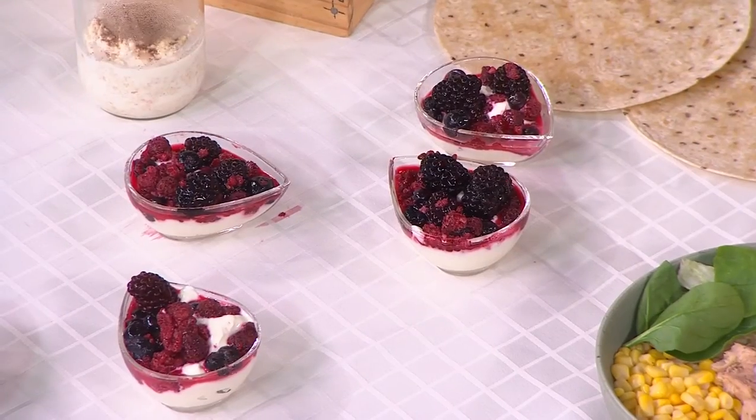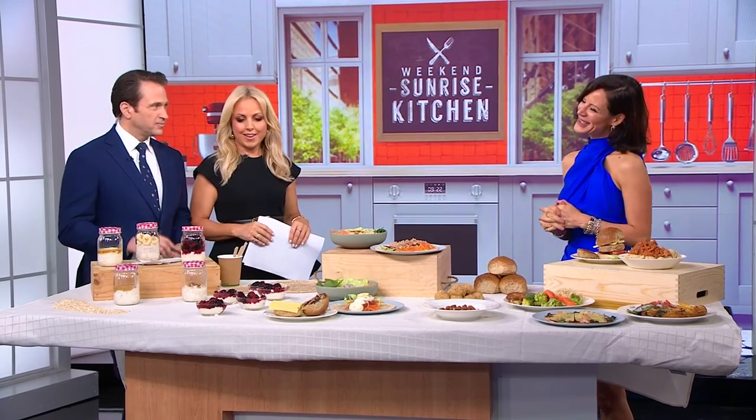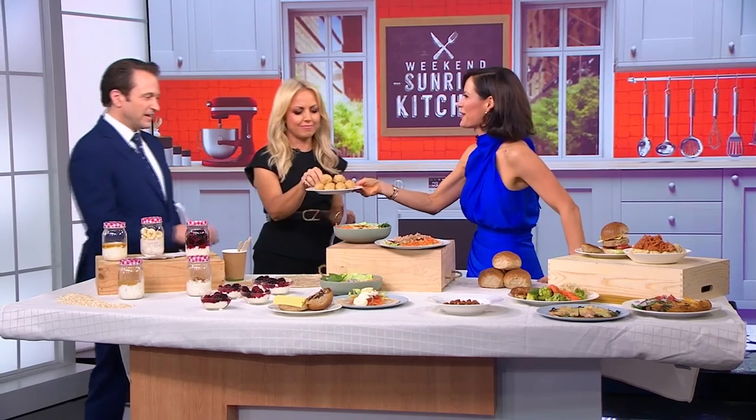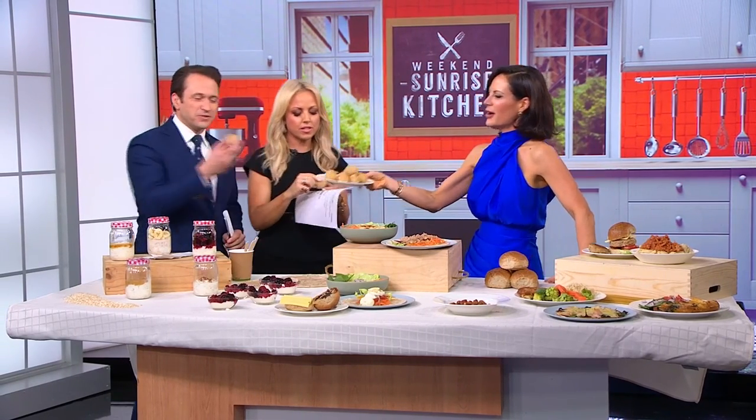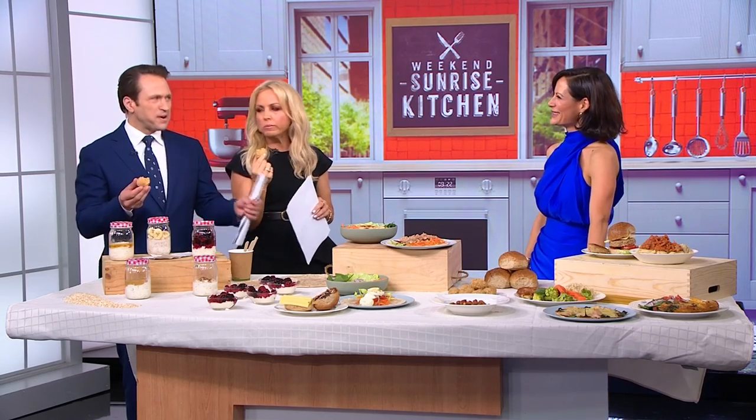And there you have it — with a bit of prep you can eat healthy and save money. So that viewers don't have to agonise over the numbers like you have, we'll put all the recipes up on the website. I'm actually loudly proud of that. They're delicious. You're watching Weekend Sunrise here on 7.